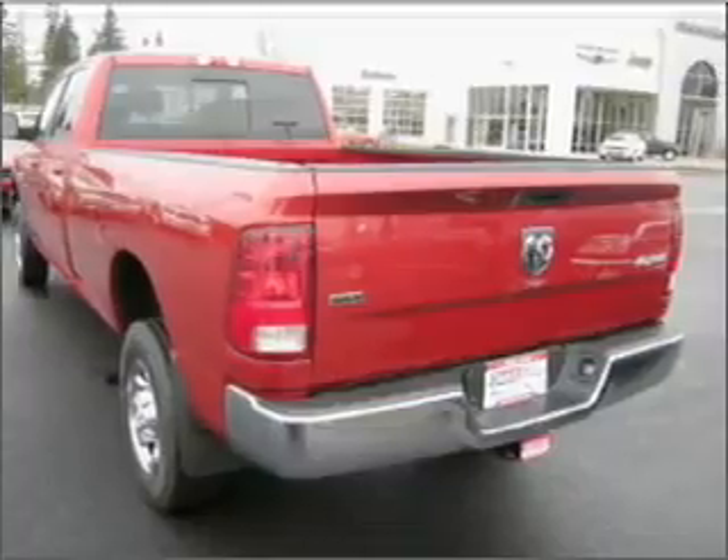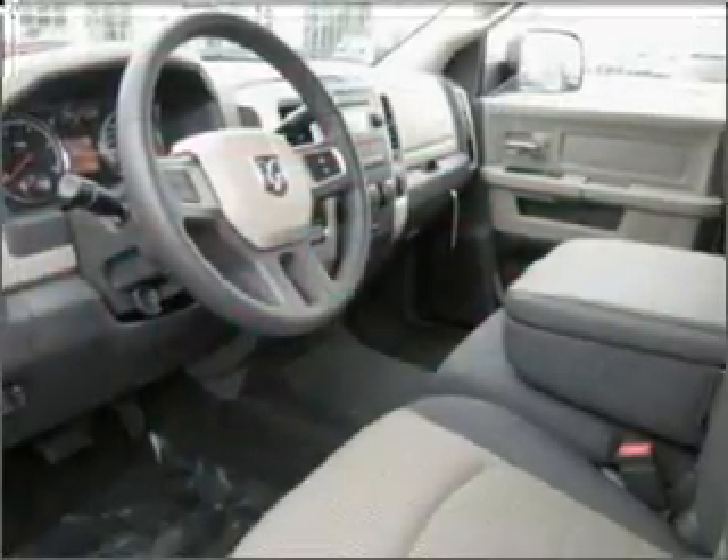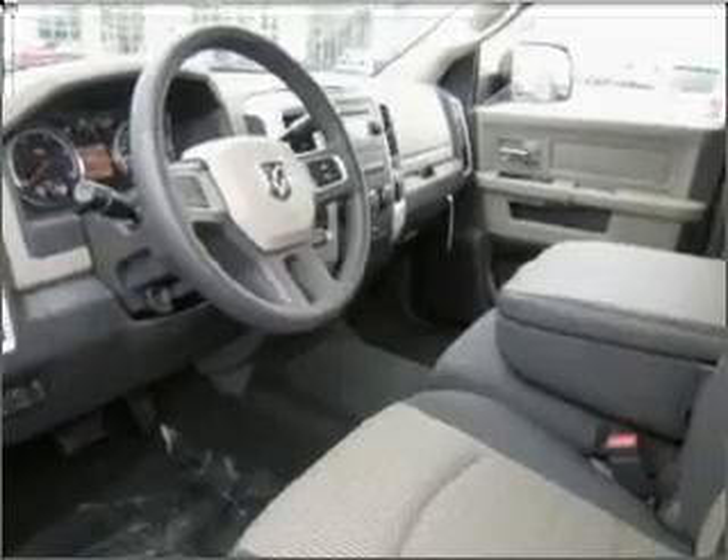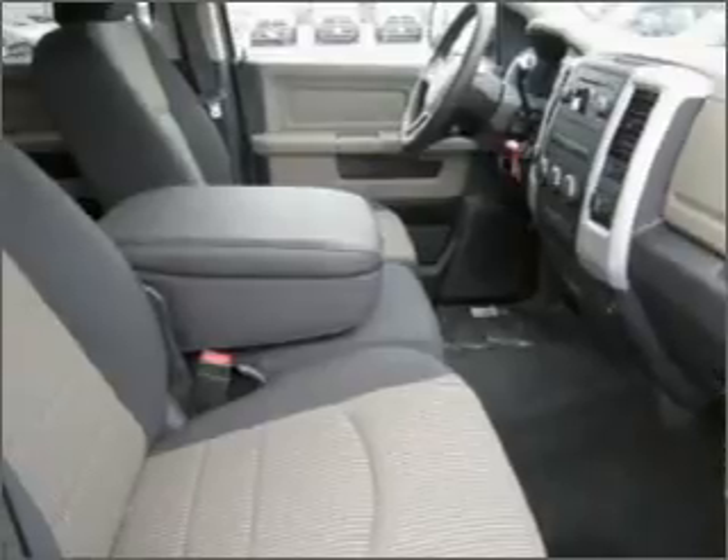For your peace of mind, this Ram 2500 also comes with the following safety features: Four wheel ABS brakes, front ventilated disc brakes, first and second row curtain head airbags.